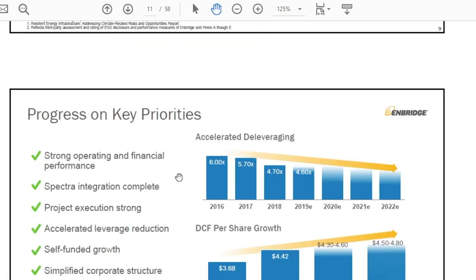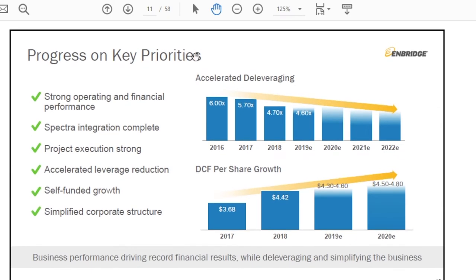On slide 11, we'll talk about de-leveraging. This slide shows how debt has come down — from 6 times debt-to-EBITDA back in 2016, now down to 4.6 times. As an investor, it's important to keep in mind that debt is cheap. Reducing debt — which Enbridge has done through asset sales and growing into reduced leverage — makes the balance sheet stronger, but it also dampens equity returns and provides a headwind to equity investors. Now that they're at the target level, at least we won't have that headwind going forward.